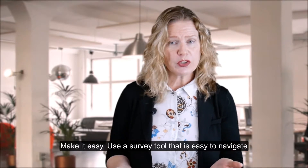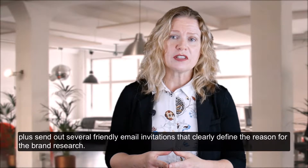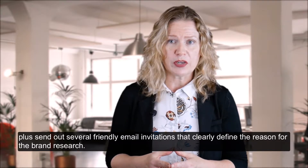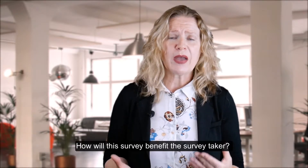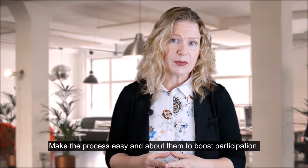Make it easy. Use a survey tool that is easy to navigate, plus send out several friendly email invitations that clearly define the reason for the brand research. How will this survey benefit the survey taker? Make the process easy and about them to boost participation.